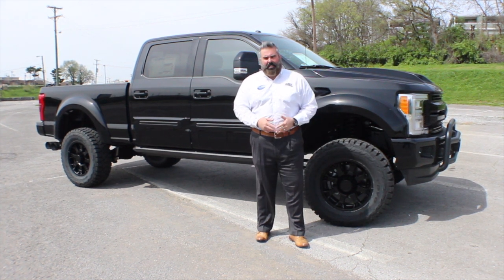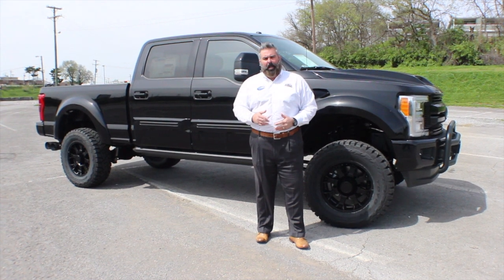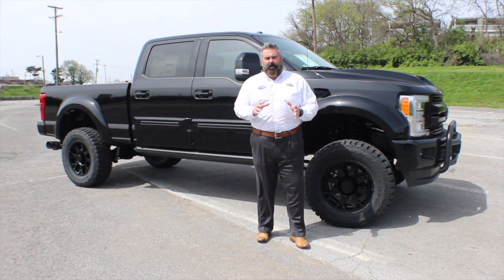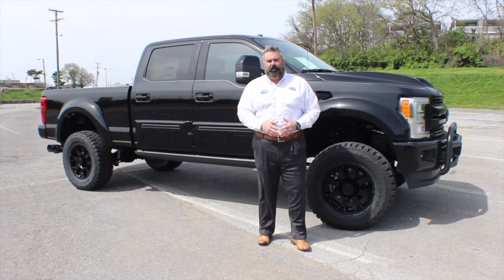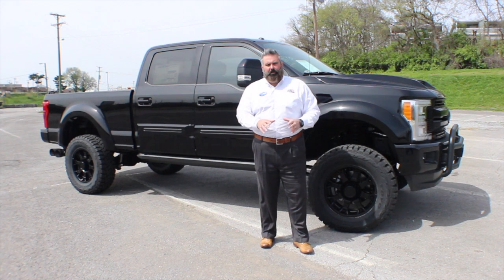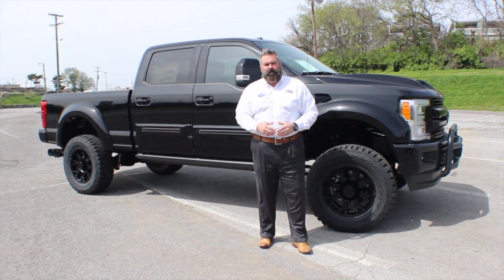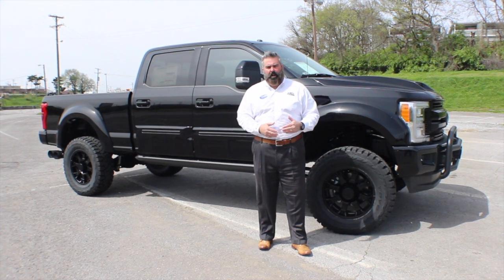This beautiful 2018 Ford F-250 Super Duty single rear wheel Black Ops by Tuscany is absolutely stunning — it's an incredible truck. It's a 6.7 V8 Powerstroke diesel, absolutely an animal on the road. Towing power is incredible; you've got over 900 foot-pounds of torque on this truck.